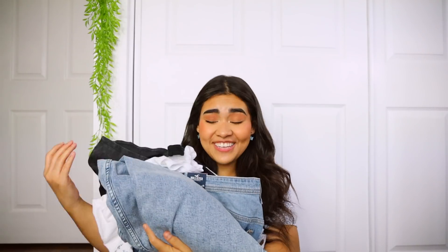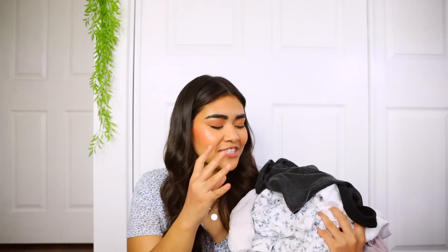Hi guys, good morning and welcome back to my channel! For this week's video, I'm going to be filming a huge spring haul video. As you guys can see, I have quite a lot of pieces to show you today — t-shirts, jeans, skirts. It's going to be a good haul. Not only am I showing you the try-on haul, but I also wanted to incorporate three ways to style these pieces. A huge thank you to Hollister for sponsoring today's video. Every clothing item in today's video is from Hollister, and I will have everything linked in the description box below.